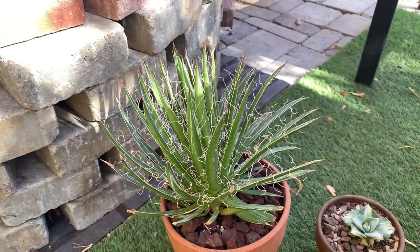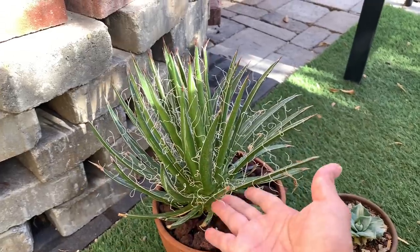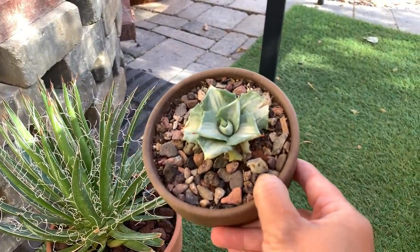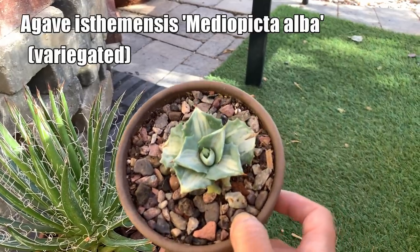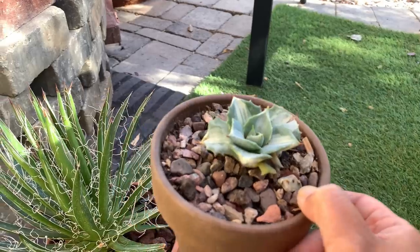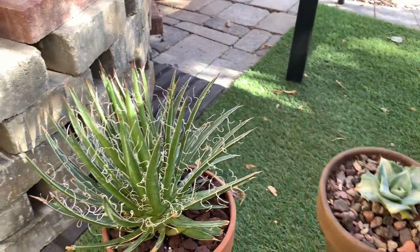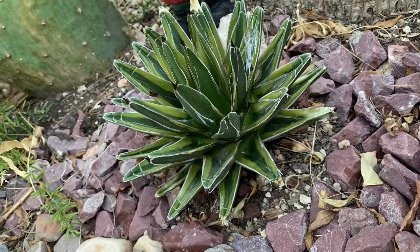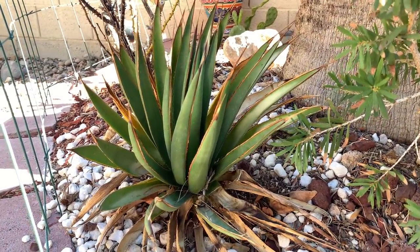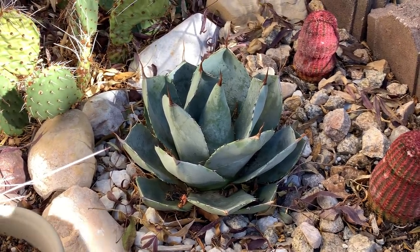Another easy-to-care-for desert plant is agave. This is Agave shidigerа 'Black Widow' — at least that was the label when I bought it — and then this is my tiniest agave, Agave isthmensis. This one is variegated and grows very very slowly compared to other agave types. I find this one a little more challenging to take care of, but the other agaves I have planted in the ground in my desert garden are very hardy — they tolerate extreme heat and can also tolerate freezing temperatures for short periods.